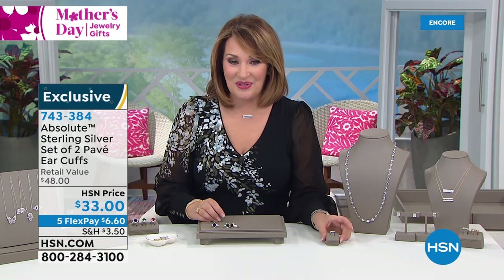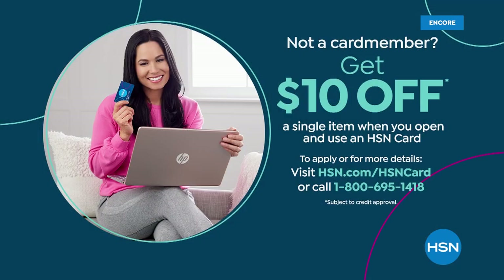If you'd like to save ten dollars off anything in the show, all you have to do is call and sign up for an HSN credit card. We'll get you set up with your card number so you can start shopping immediately, and ten dollars will come right off your first purchase. You can learn more by heading to HSN.com or by calling that toll-free number.